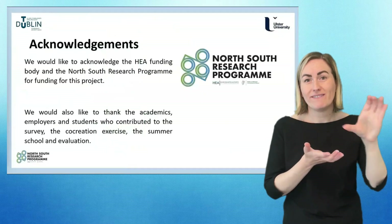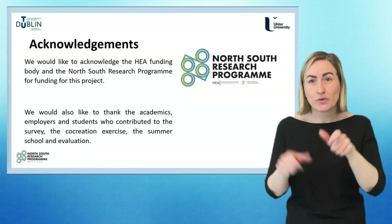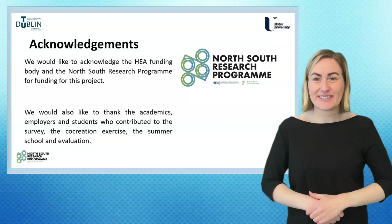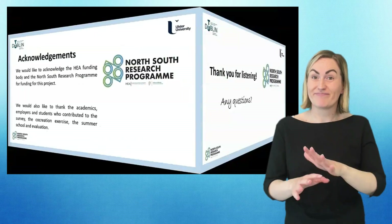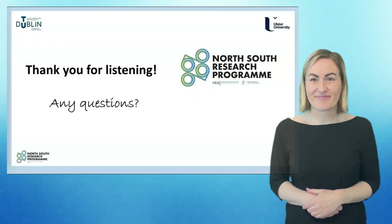Just to acknowledge our funders, the North-South Research Programme, and also to acknowledge the input from students, academics and employers who have contributed to the project in many ways. That concludes my presentation. Thank you for your attention, and I'm happy to take any questions.